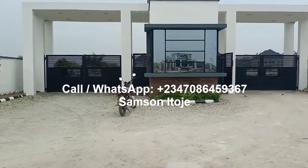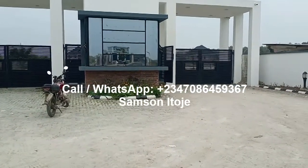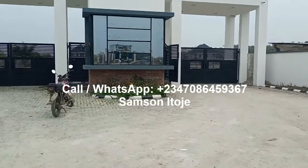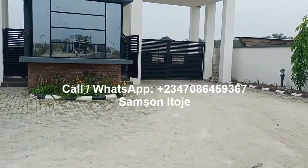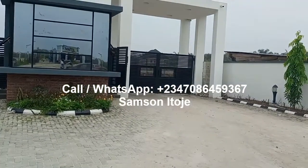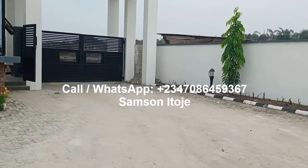Frontier Estate is inside the popular Beachwood Estate located at Ibeju-Lekki, Lagos. The main gate of Beachwood Estate is directly on the Lekki Express Road. Once you drive into the main gate of Beachwood Estate, drive 10 minutes and you'll be at Frontier Estate.